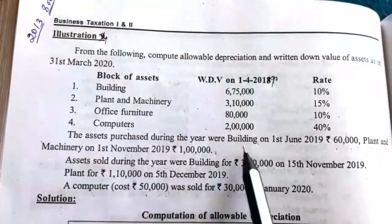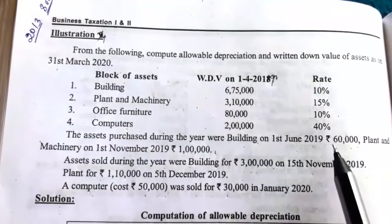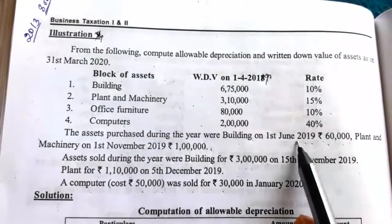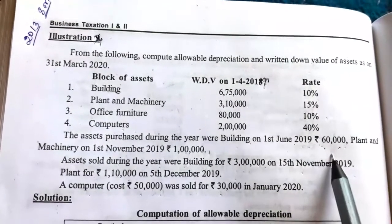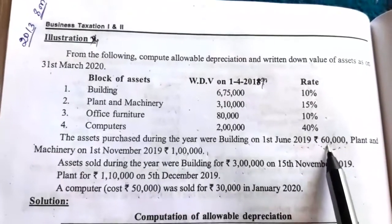This building has been purchased on 1st June 2019, meaning it is used in the business for more than 180 days. Counting: June, July, August... it is more than 180 days.